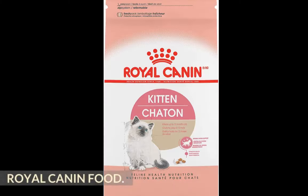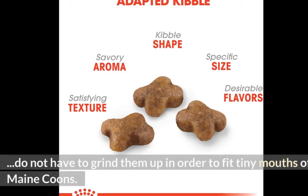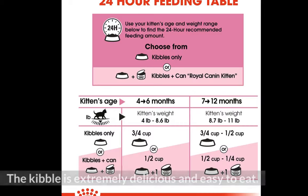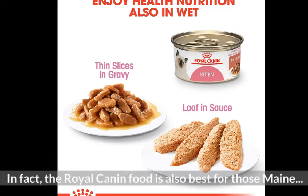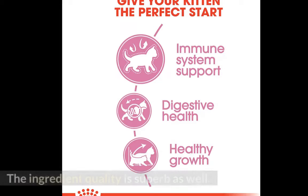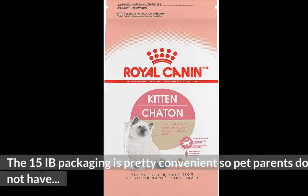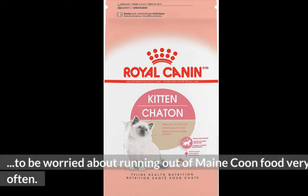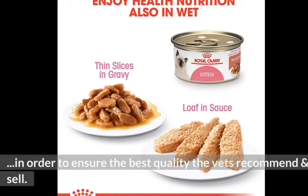Royal Canin Food. Costly but well worth it, the pieces are quite smaller than other competing brands so pet parents do not have to grind them up in order to fit the tiny mouths of Maine Coons. The kibble is extremely delicious and easy to eat. In fact, the Royal Canin Food is also best for those Maine Coons who are finicky eaters and those with sensitive stomachs. The ingredient quality is superb as well. The 15 lb packaging is pretty convenient so pet parents do not have to be worried about running out of Maine Coon food very often. In short, this is a great and trustworthy brand that carefully tests their products in order to ensure the best quality that vets recommend and sell.